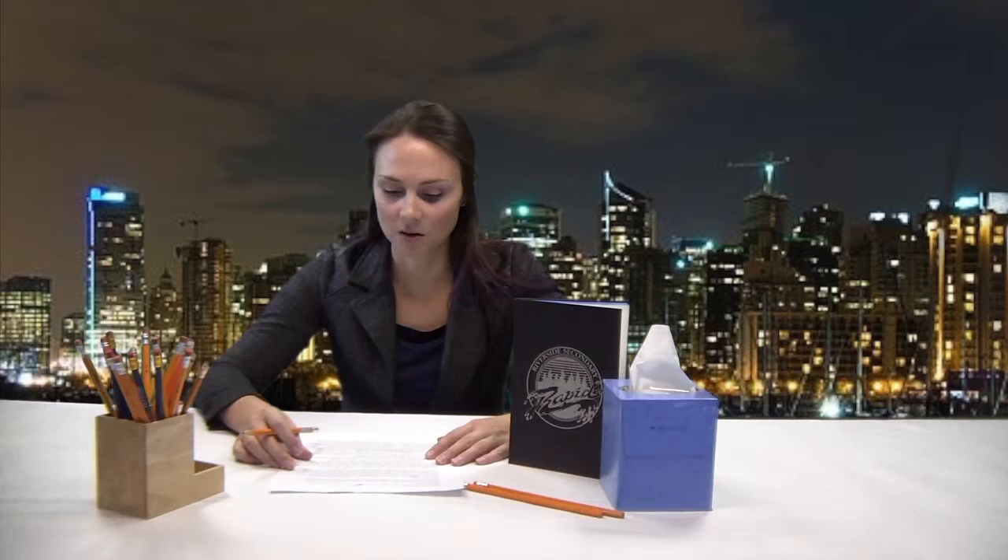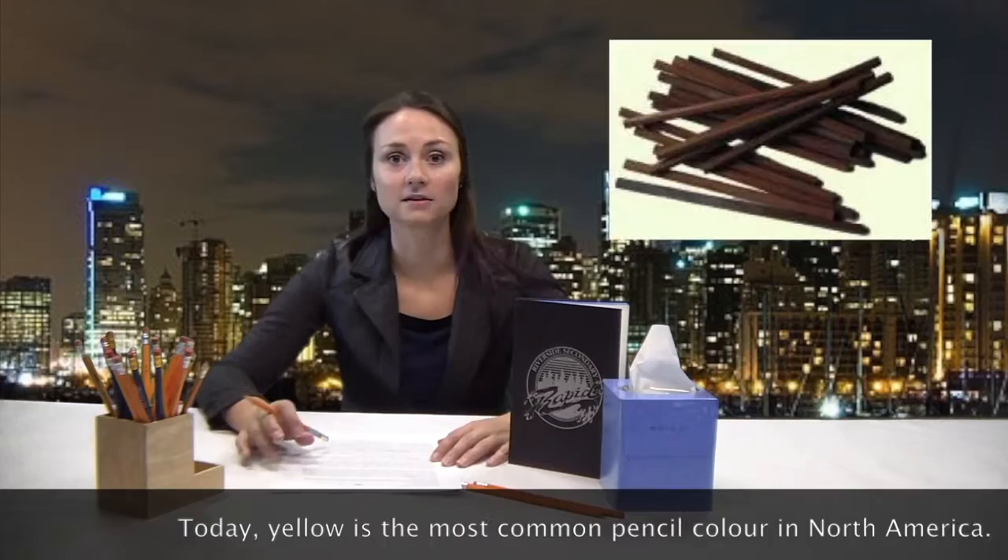The English monopoly, however, could not last forever. The more people had pencils, the more they had ideas, and by the 17th century, the Germans were able to create a mixture of graphite, sulfur, and antimony that compared to the English version. As the graphite became less plentiful, other mixtures were also developed.